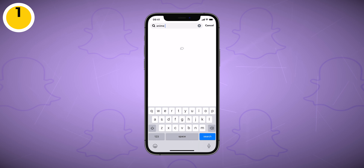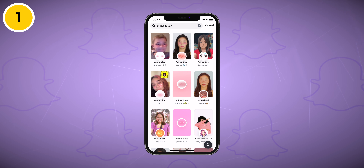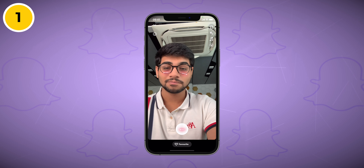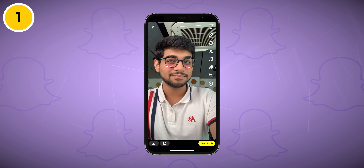The first filter is Anime Blush by Kiki — one of the most popular Snapchat filters, which is why I placed it first on this list. This filter adds a slight blush of red to your cheeks, making you look like an anime character. Anime fans, jump to the description, tap the link, and it will open this filter directly in your Snapchat app.